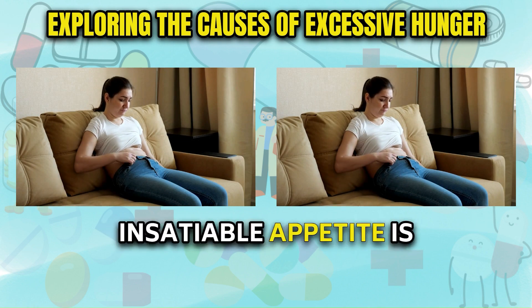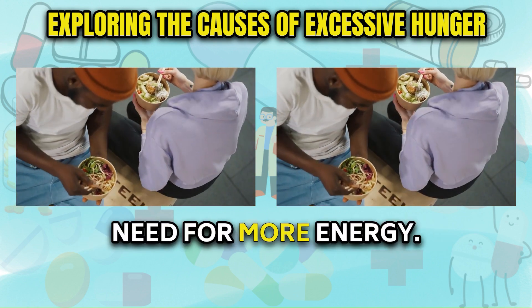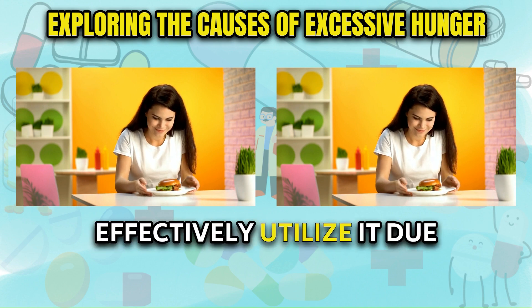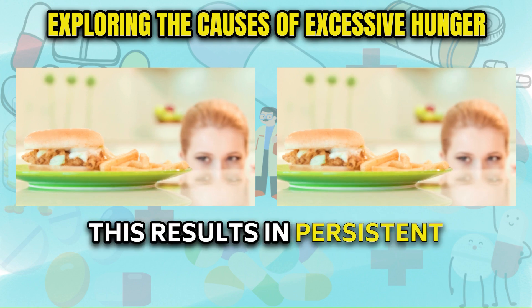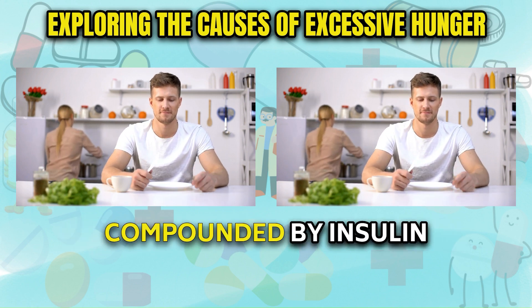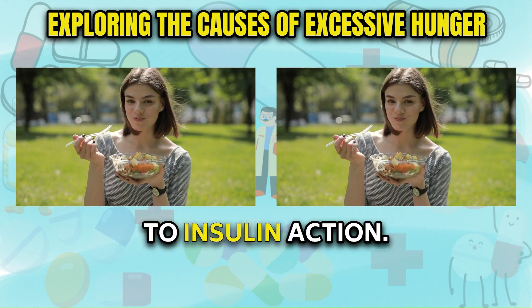Excessive hunger and insatiable appetite is another classic symptom, driven by chronically elevated blood sugar signaling an urgent need for more energy. However, despite the abundance of sugar circulating in the bloodstream, the body's cells struggle to effectively utilize it due to issues with insulin production or sensitivity. This results in persistent hunger pangs and sugar cravings, often compounded by insulin resistance, which makes cells less responsive to insulin action.